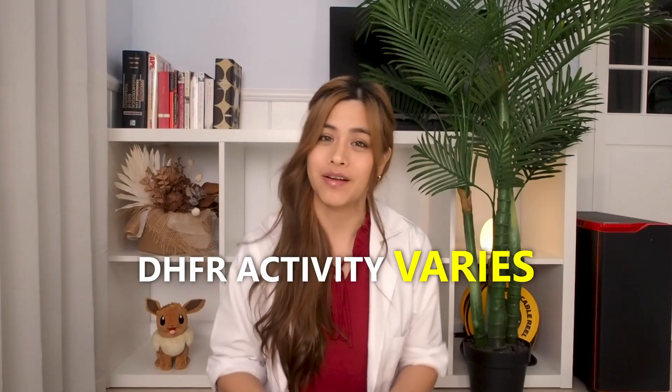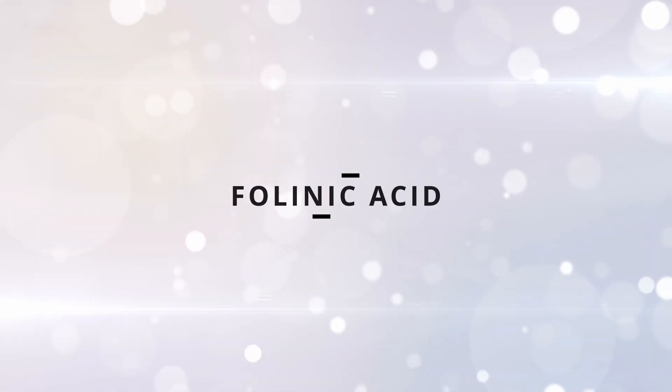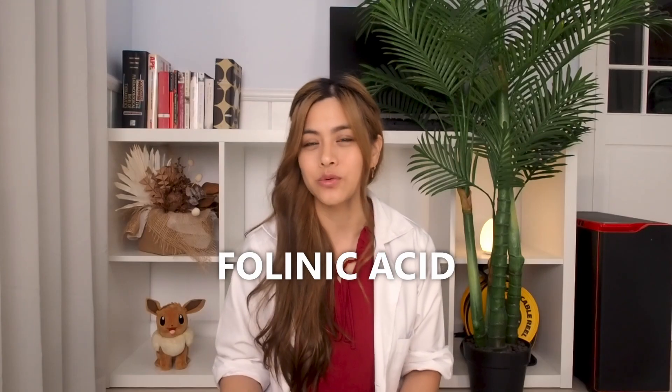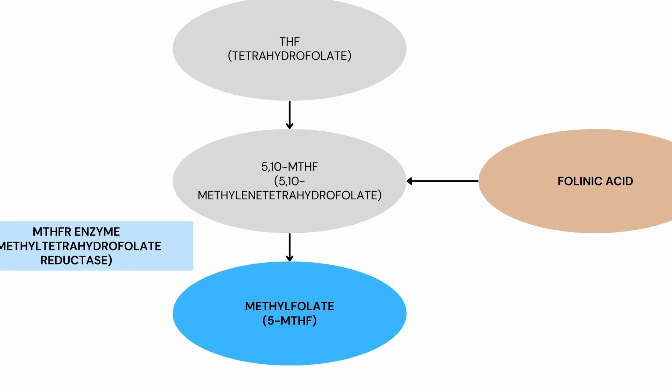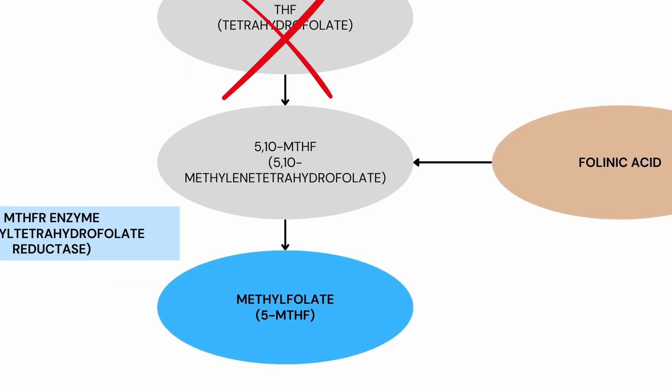DHFR activity varies from person to person — not everyone can efficiently convert folic acid to its active form. Folinic acid, also known as leucovorin or calcium folinate, bypasses a lot of the steps that are needed in the metabolism process of folic acid.